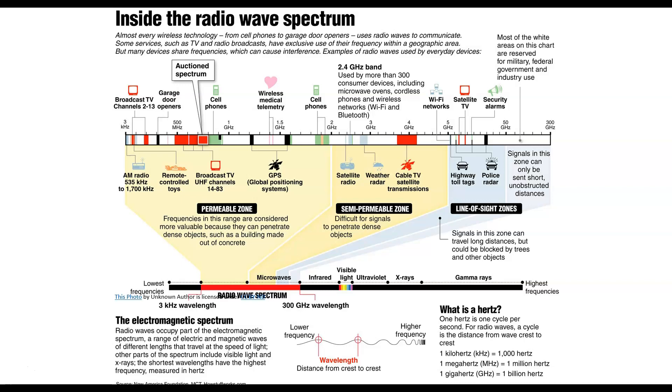This top one here shows kilohertz, megahertz, and gigahertz. The hertz is one cycle per second, and the cycle is the distance from wave crest to wave crest. A kilohertz is a thousand hertz, a megahertz is a million, and a gigahertz is a billion.